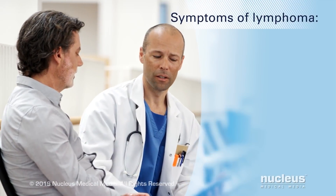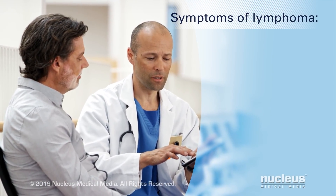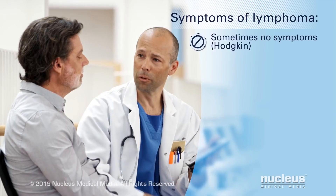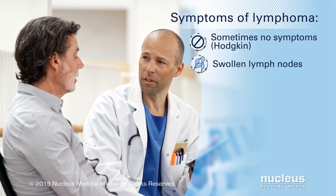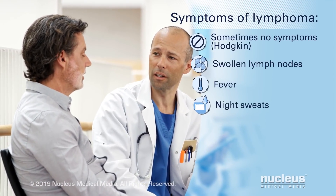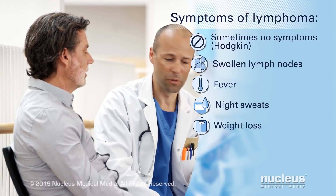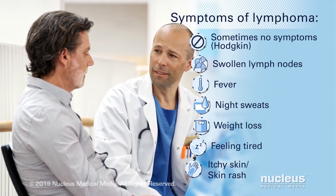Symptoms for lymphoma vary depending on the type of lymphoma and where it is in the body. Sometimes lymphoma has no symptoms. But in general, the symptoms of both types of lymphoma may include swollen lymph nodes in the neck, armpit, or groin, fever, night sweats, weight loss, feeling very tired, and itchy skin or skin rash.